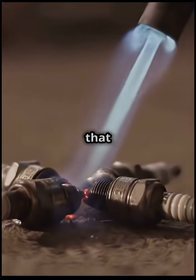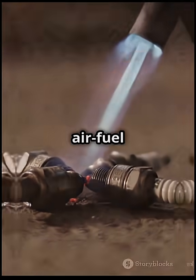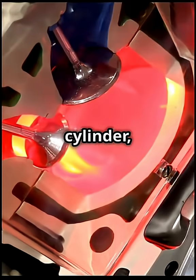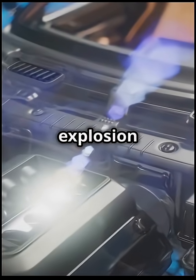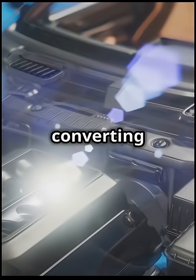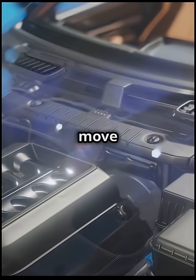Essentially, a spark plug is a device that creates the spark needed to ignite the air-fuel mixture in your engine's cylinder, initiating the combustion process. This ignition process is what creates the explosion that powers your car, converting fuel into the energy needed to move your vehicle.